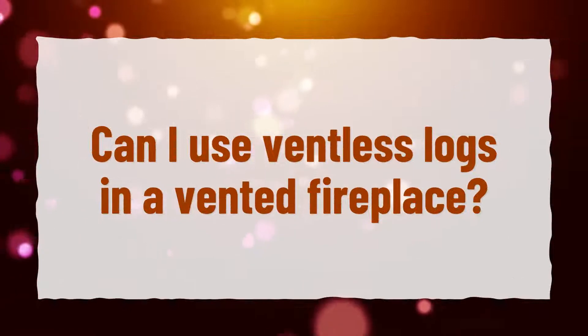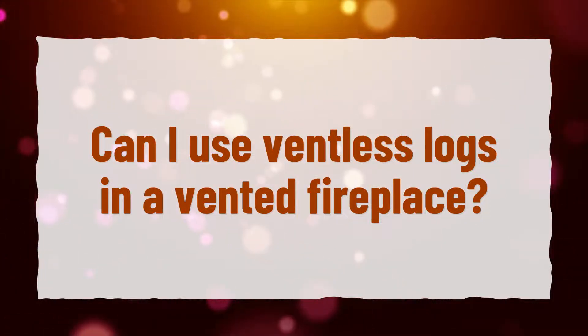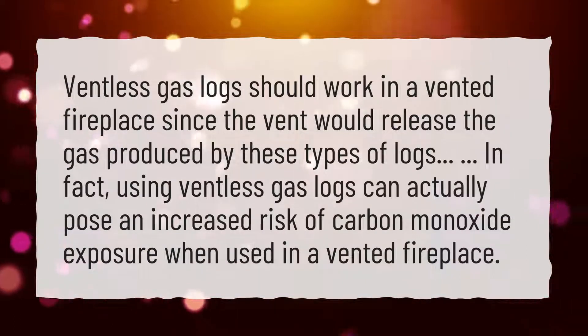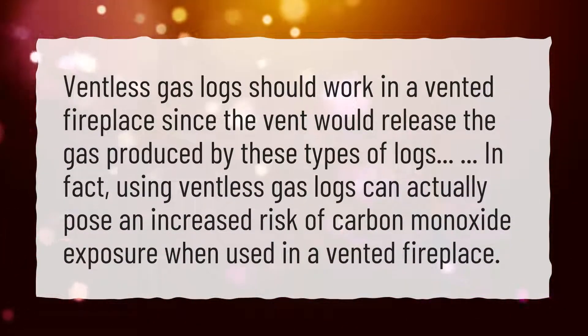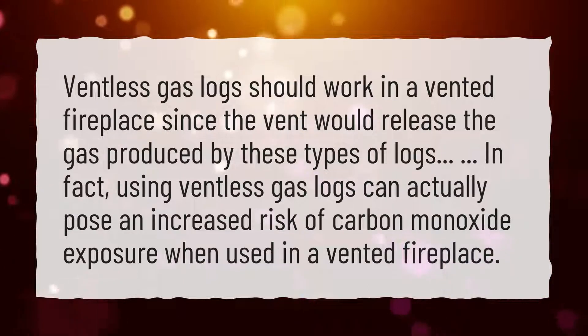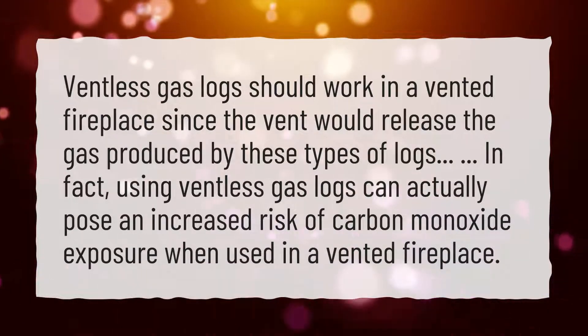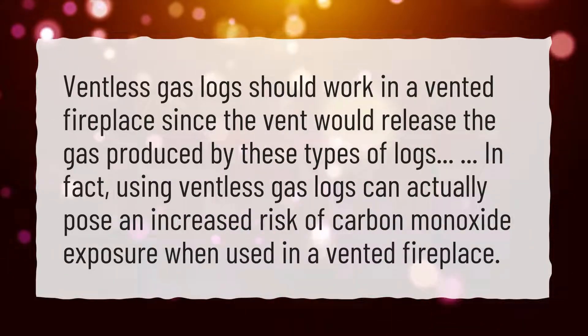Can I use ventless logs in a vented fireplace? Ventless gas logs should work in a vented fireplace since the vent would release the gas produced by these types of logs. In fact, using ventless gas logs can actually pose an increased risk of carbon monoxide exposure when used in a vented fireplace.